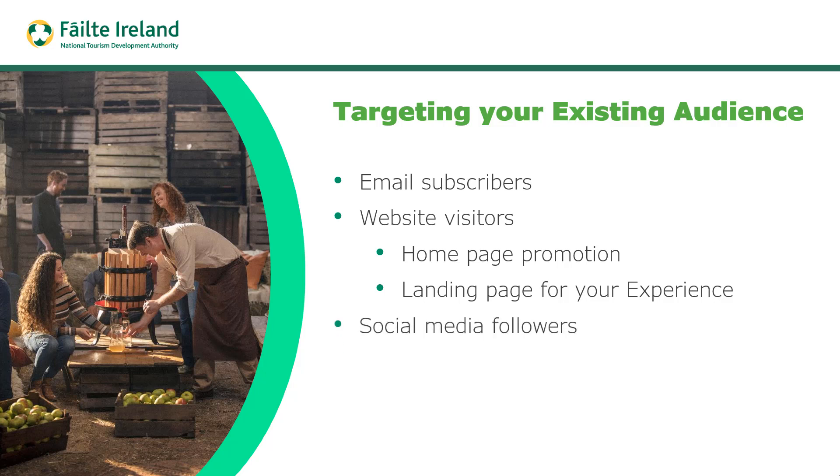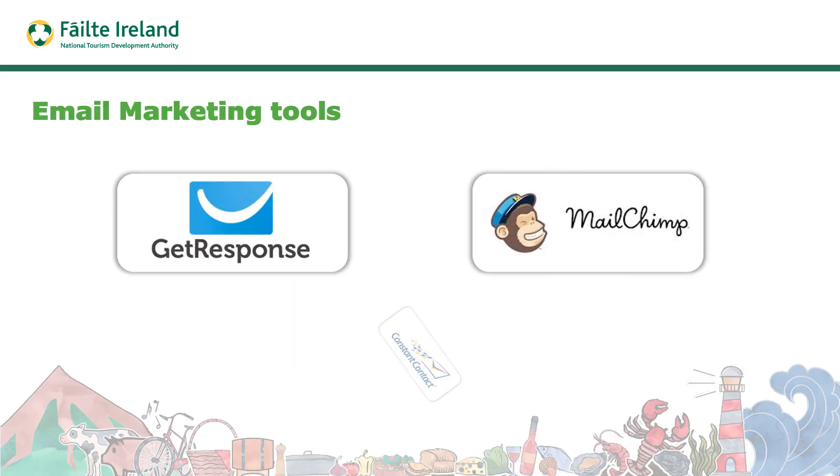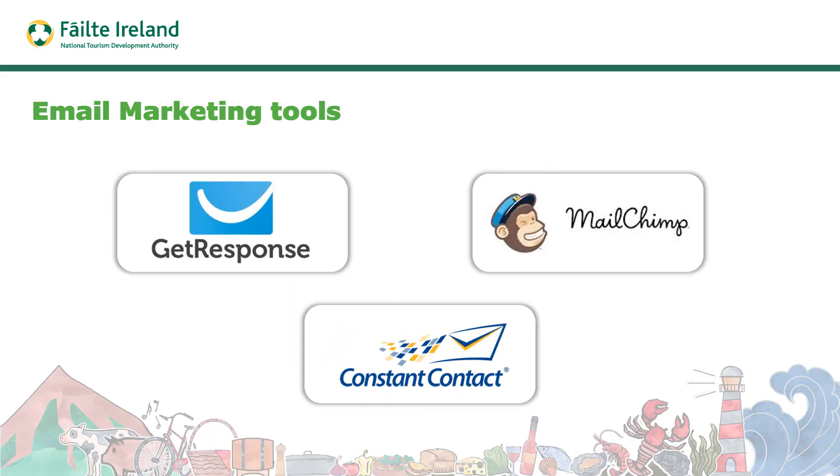In an earlier video we talked about the different categories of content you can use and how to schedule that out across different channels. For email marketing tools, there's a variety available such as GetResponse, MailChimp, and Constant Contact. These are reasonably priced tools, but there are other tools available.